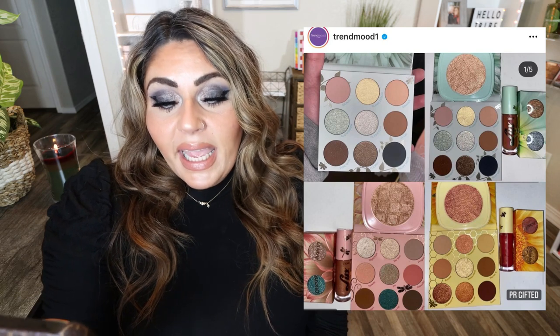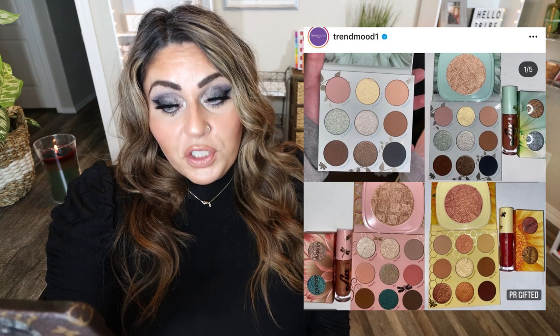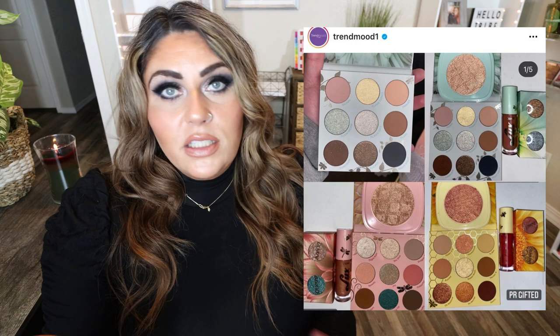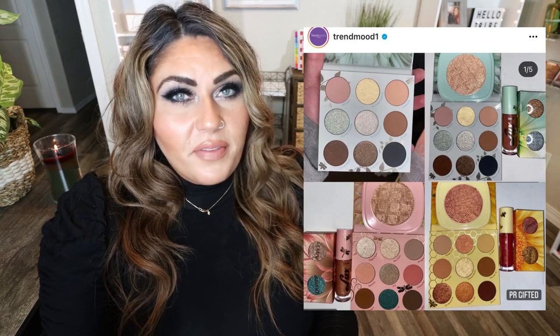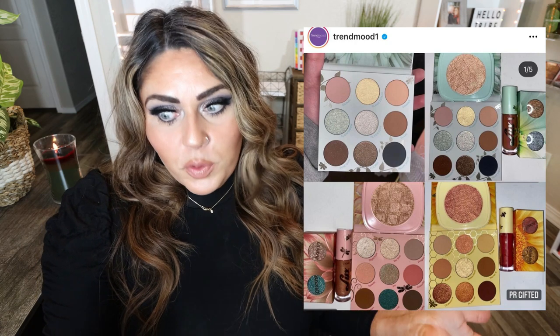And we're back with another ColourPop release — their Glow Getter collection, their So Fly collection, and their Wannabe collection. Each of these includes an eyeshadow palette, a highlighter, and a super shock shadow duo. These are available now on the ColourPop website, and you can use the code trendmood for 10% off. I'm going to pass on all of these because I already have these shades in my collection and I don't gravitate towards super shock shadows much — I'm not much of a single shadow user. But I think the palettes are beautiful and the color stories are really nice.